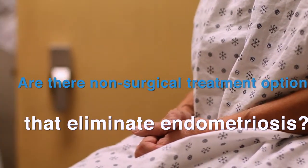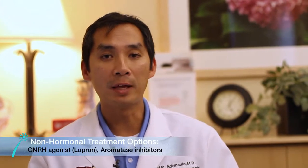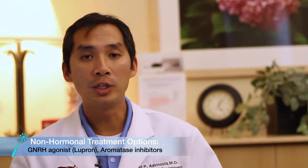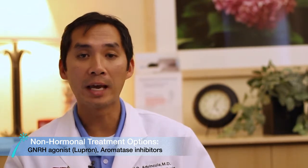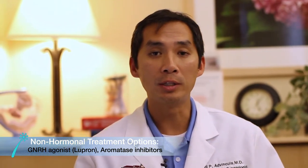Are there non-surgical treatment options that eliminate endometriosis? Although surgery is often utilized to treat endometriosis, it is important to understand that there are also non-surgical treatment options that can treat the disease. These fall into the category of both hormonal-based as well as non-hormonal-based. Typical hormonal-based treatment options include things like combination birth control pills, single agent hormonal therapies like progesterone, as well as innovative technologies like utilizing an intrauterine device that contains hormones to try to treat endometriosis. Sometimes we have to go the route of non-hormonal, and two great examples are GnRH agonists — or gonadotropin-releasing hormone agonists — a category of drugs such as Lupron, which give you a pseudo-menopausal state while on that drug to try to treat the endometriosis.